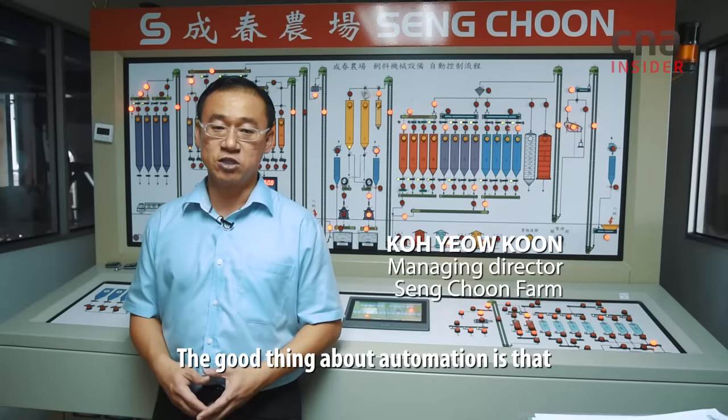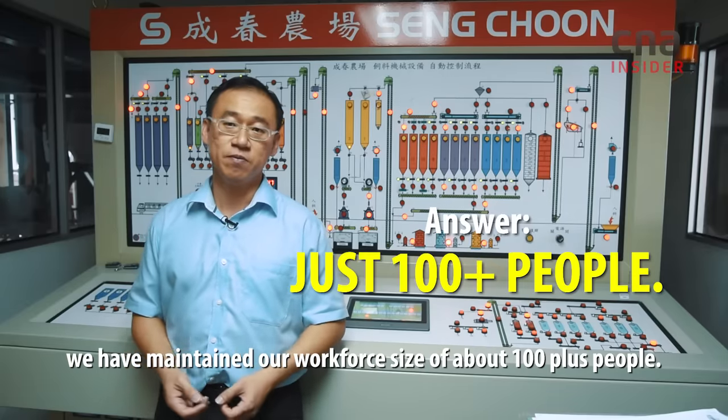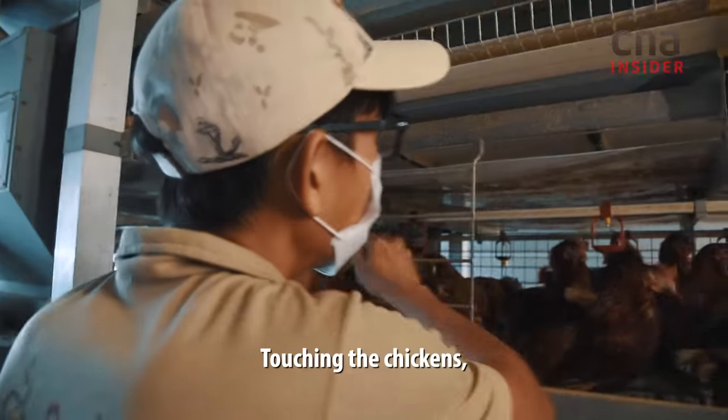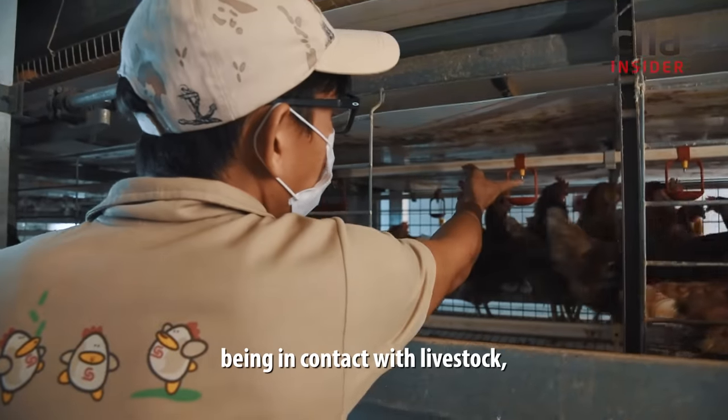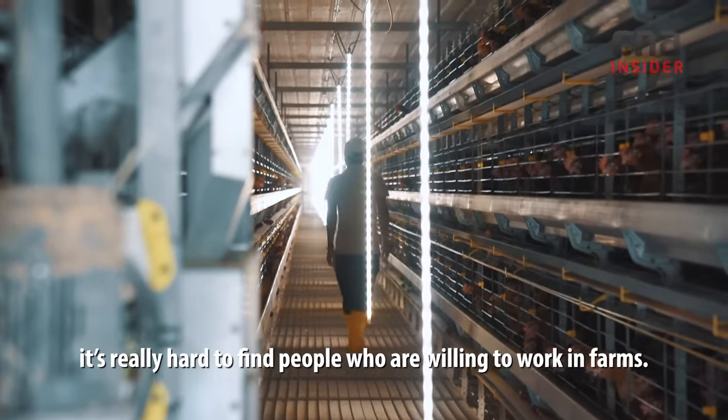The good thing about all this automation is that we have maintained our work size of around 100 plus people. Touching the chickens, being in contact with the livestock, it's really hard to find people who are willing to work inside the farms.